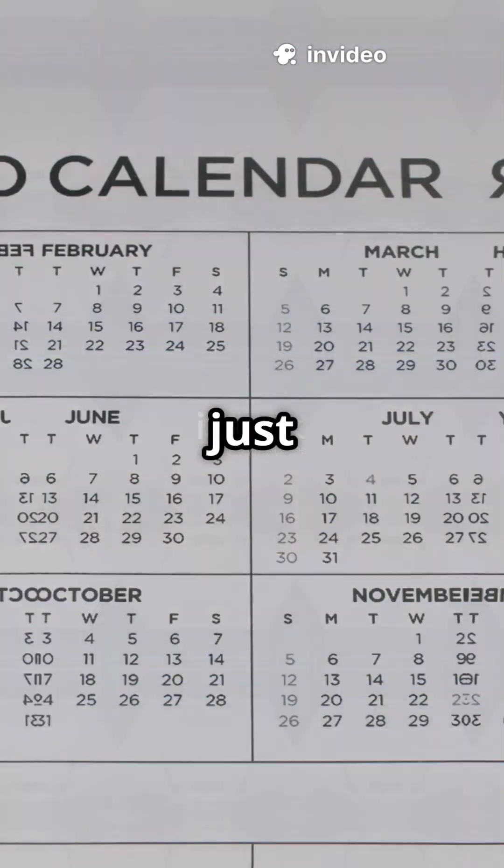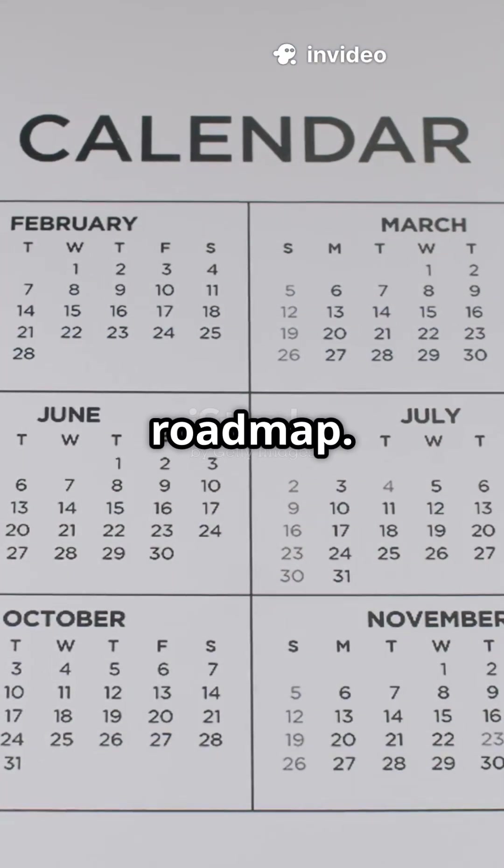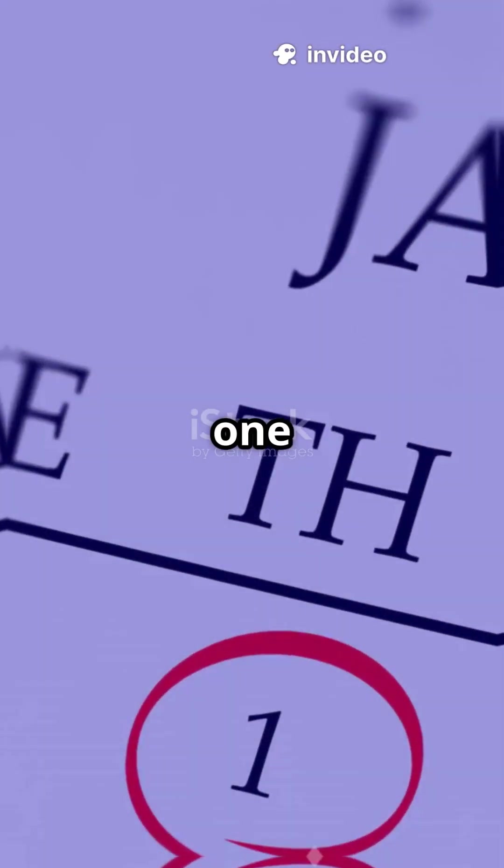Want to become a UI/UX designer in just six months? Here's the exact roadmap. Let's go. Month 1: Learn the basics.